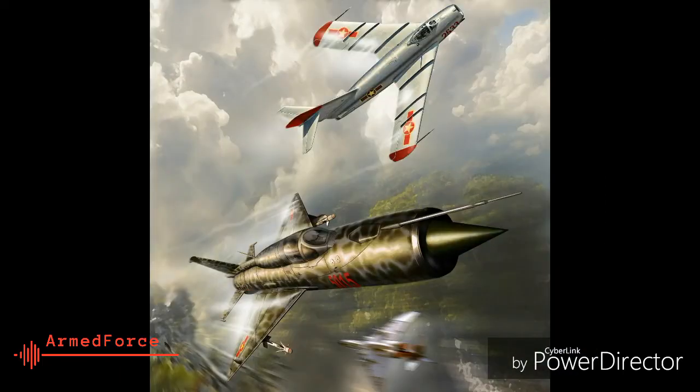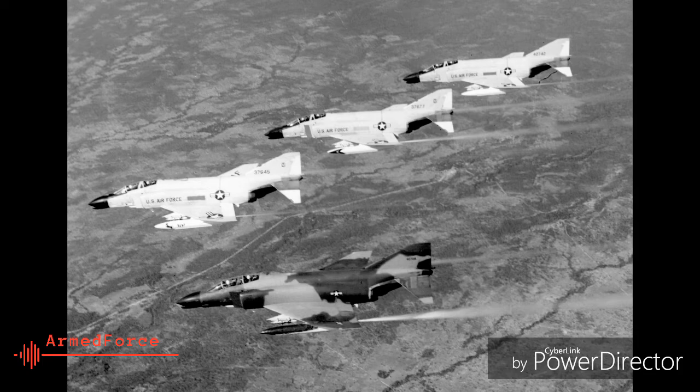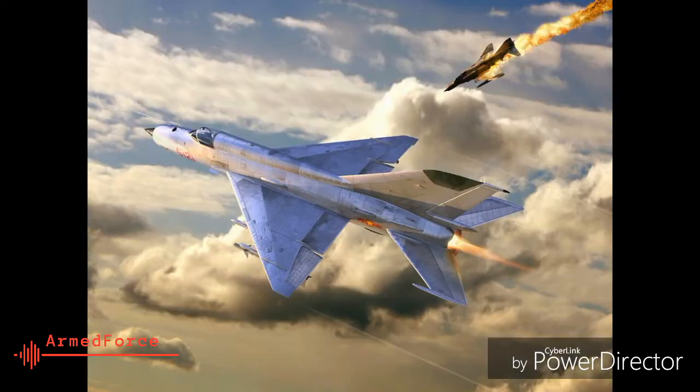7. MiG-21s used by the vastly outnumbered Air Force of North Vietnam scored several kills against the more advanced US Air Force during the Vietnam War in the 1960s, with many MiG-21 pilots emerging as flying ace pilots who shot down several enemy aircraft during dogfights.